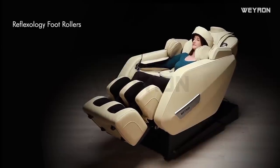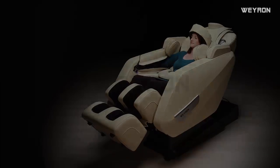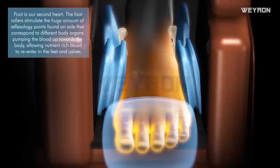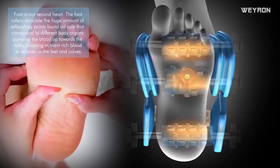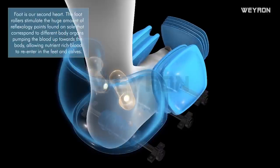Reflexology foot rollers: the foot is our second heart. The foot rollers stimulate the huge number of reflexology points found on the sole that correspond to different body organs, pumping blood up toward the body and allowing nutrient-rich blood to re-enter the feet and calves.